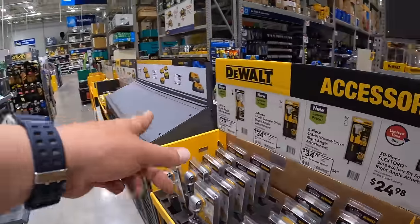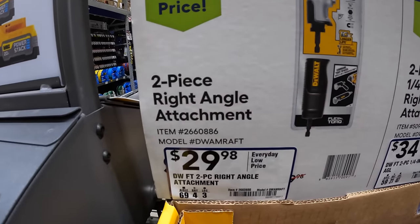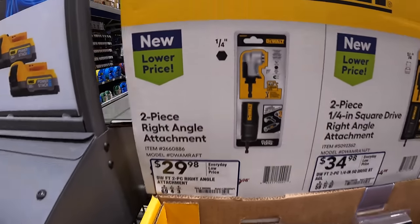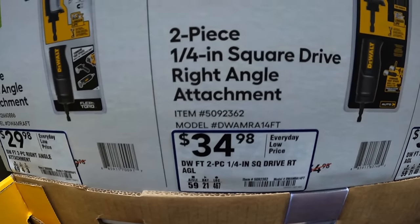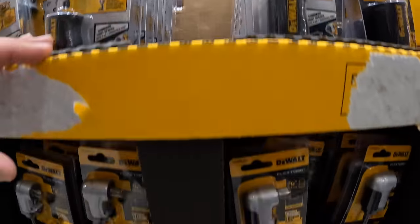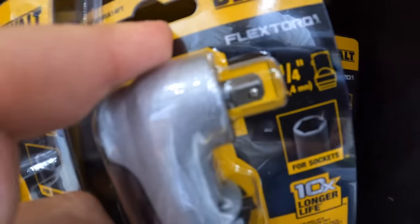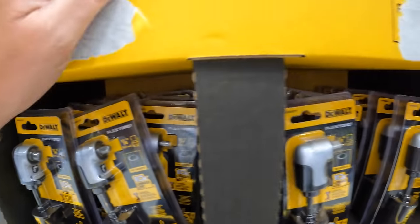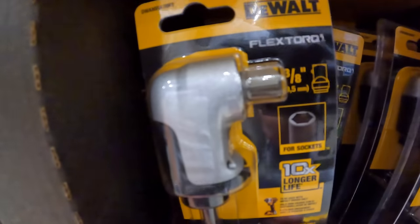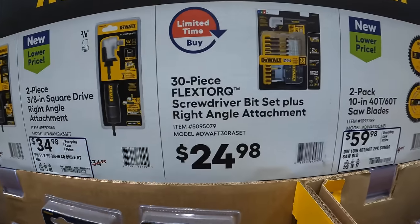They do have for $29.98 this 2-piece right-angled attachment — that is a quarter-inch. Then for $34.98 a quarter-inch square drive, which has a socket on there. This will save you so much space in tight spots. And they also have for $34.98 the 3/8-inch square drive. Then for $24.98 the 30-piece Flex Torx screwdriver set.